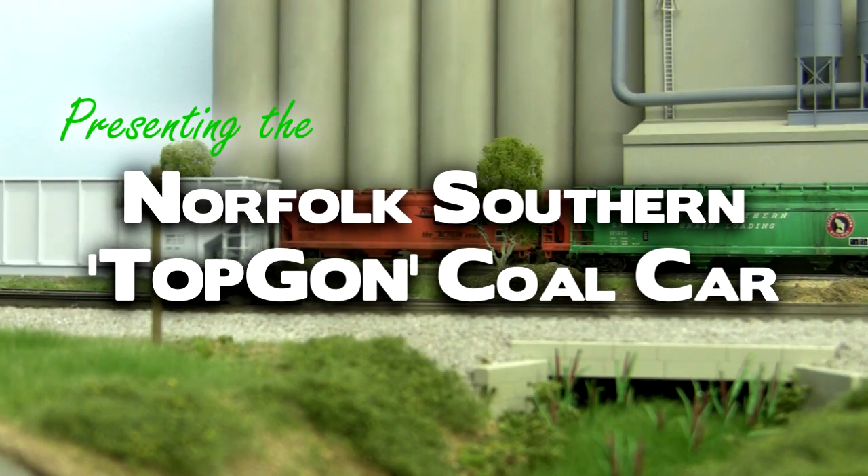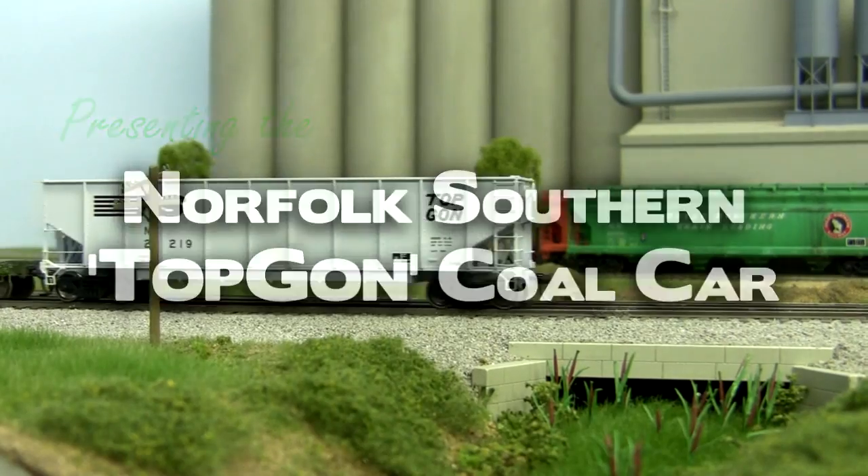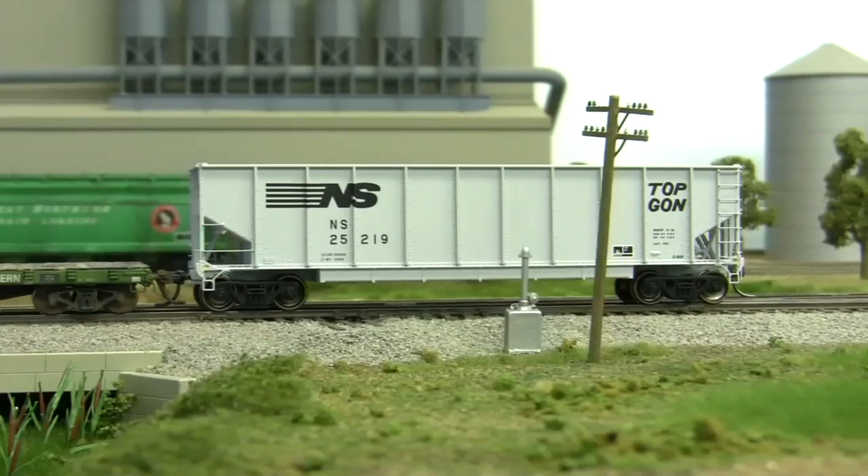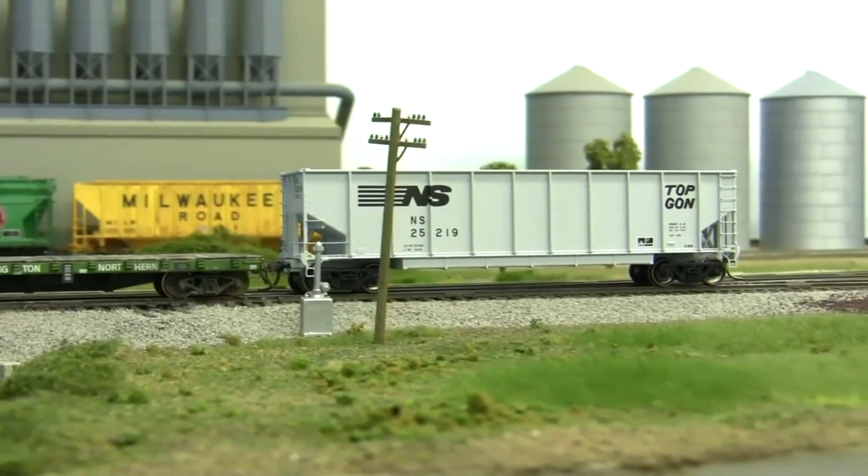For the first time in any scale, BLMA Models proudly introduces the brand new HON scale Topgon Coal Car. The Topgon fleet of over 18,000 cars is one of the most recognizable in the Norfolk Southern system.